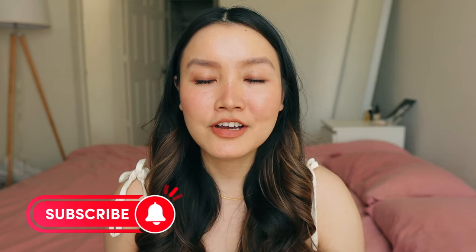Hi guys, welcome back to my channel. Today I'm going to test out popular viral Korean and Asian skincare products to see if they're worth the hype. I did a little skincare haul recently in one of my vlogs. I've already been using these products for about a week, so I'll let you know my initial thoughts. I also have a few things I've already tested in a previous video that I'll give a long-term update on.